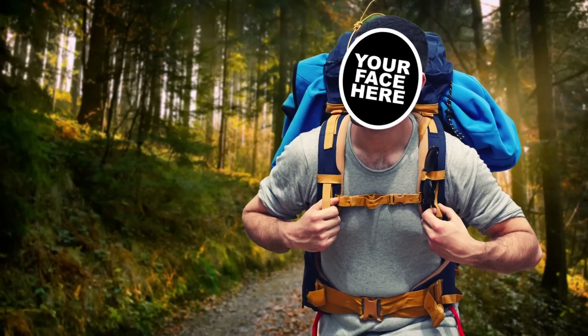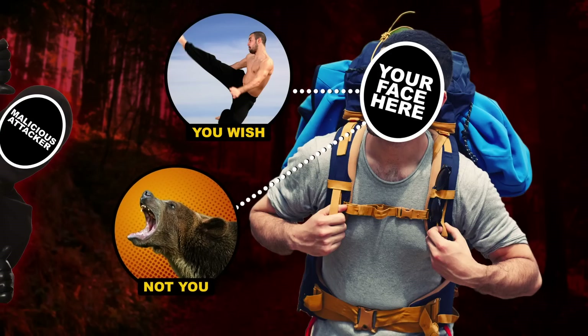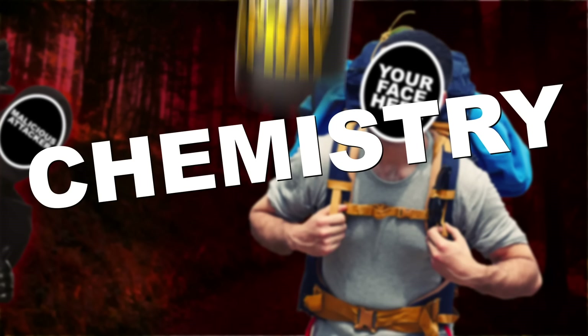Let's say you're going for a hike and out of nowhere an attacker appears. You don't know Krav Maga and you're not a bear. So how are you going to protect yourself if things get ugly? Chemistry, in the form of pepper spray.